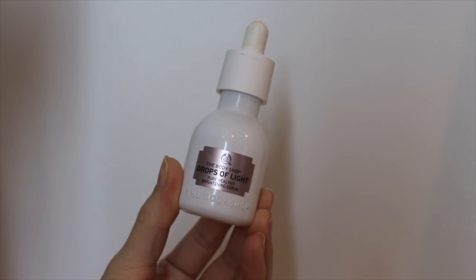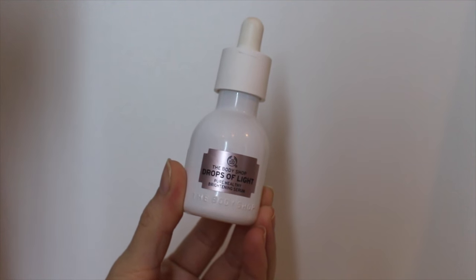This is a new product: it's the Body Shop Drops of Light. I use this twice a day, morning and night. It's just a serum that I put on my face, and I've been really liking it.